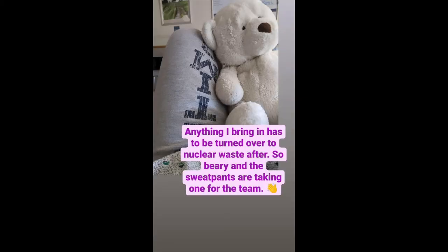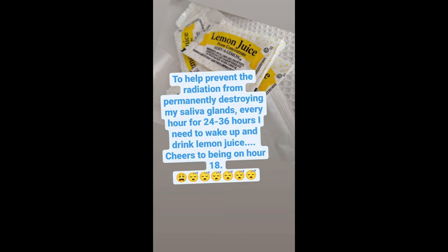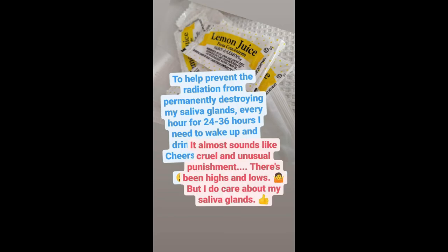Everything you bring in has to be turned over to nuclear waste because you can contaminate it. I brought in a stuffed bear and sweatpants for comfort, but I'll have to give them up when I leave. Even the trays are paper because your saliva and sweat can contaminate them. To help prevent radiation from permanently destroying my saliva glands, every hour for 24 to 36 hours I need to wake up and drink lemon juice, which pulls saliva out of the glands so radioactive iodine doesn't sit there too long. The whole process is almost cruel and unusual — waking up once an hour to suck on something sour.